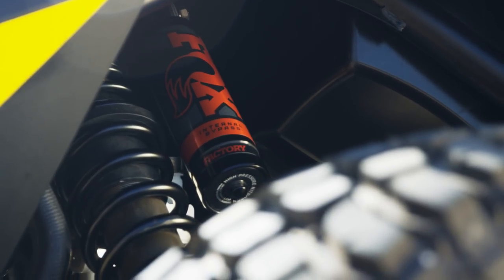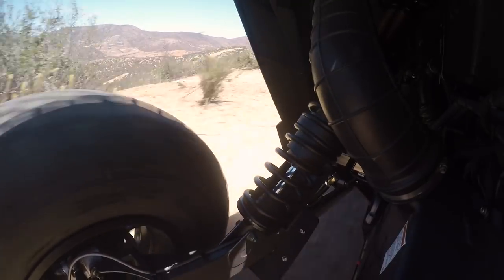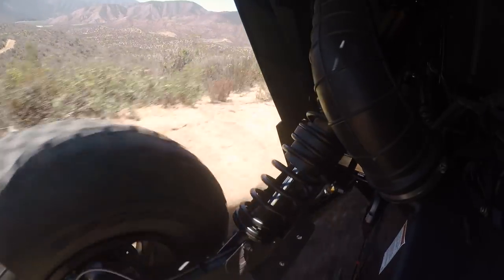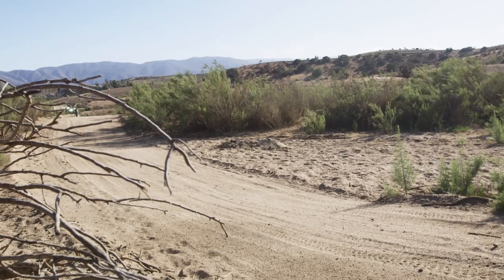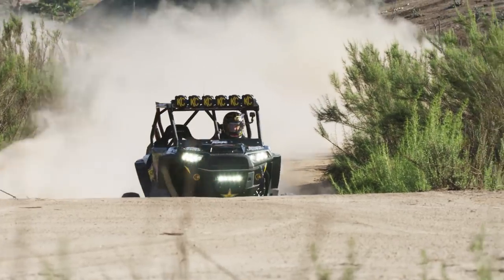Fox is continually pushing the envelope, and that's one thing they've really done with the RZR — with the ride dynamics, to be able to choose your ride stiffness and have the shocks actually adjust while you're driving on their own is a pretty amazing thing. It really makes these vehicles go across the desert faster, lets them go through bumps, lets them corner. I'm blown away by the technology that Fox has put into these RZRs.